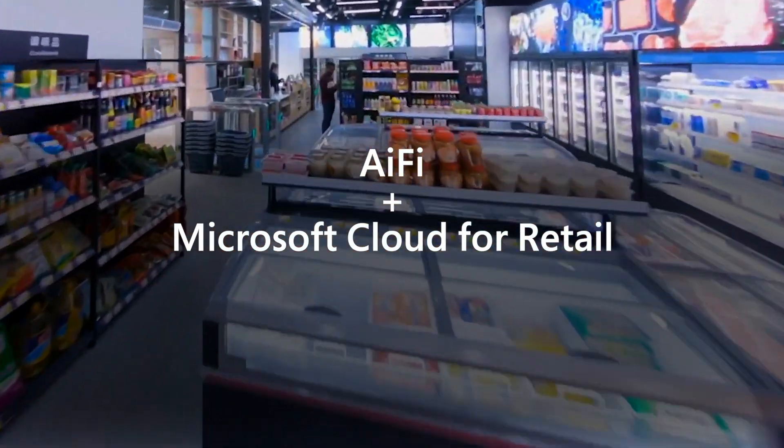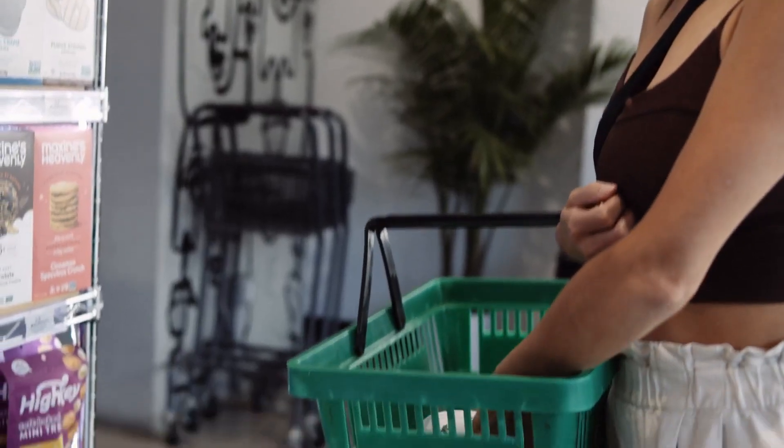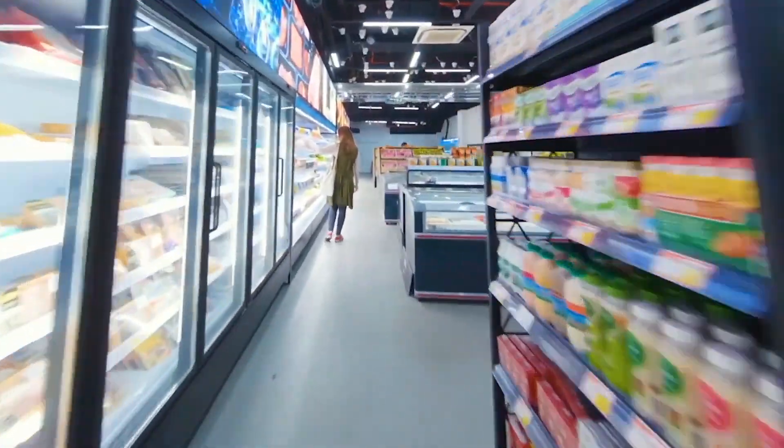Together, iFi and the Microsoft Cloud for Retail equip retailers with the insights they need to drive sales, lower costs, and improve the in-store experience.